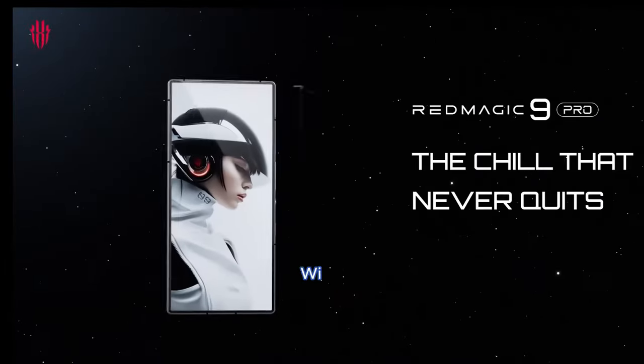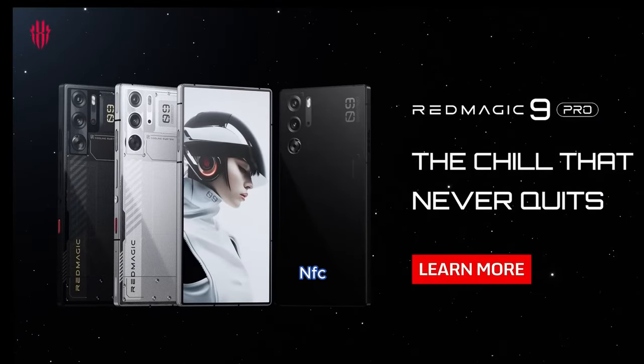Both devices support Wi-Fi 6E, Bluetooth 5.3, NFC, and USB Type-C connectivity.